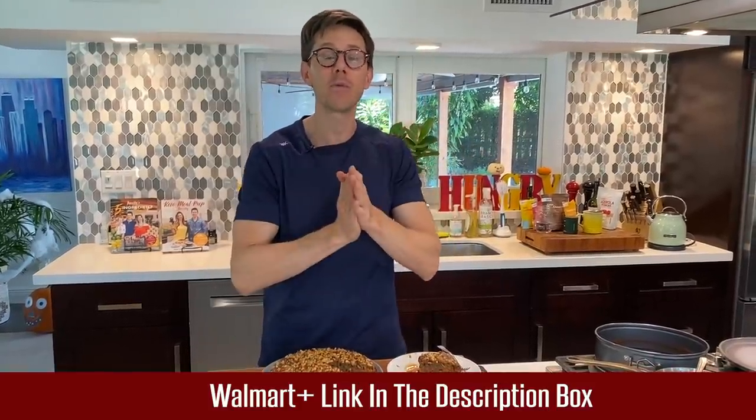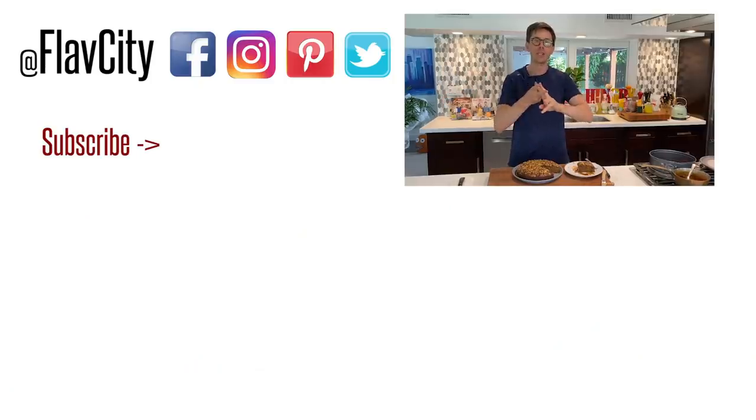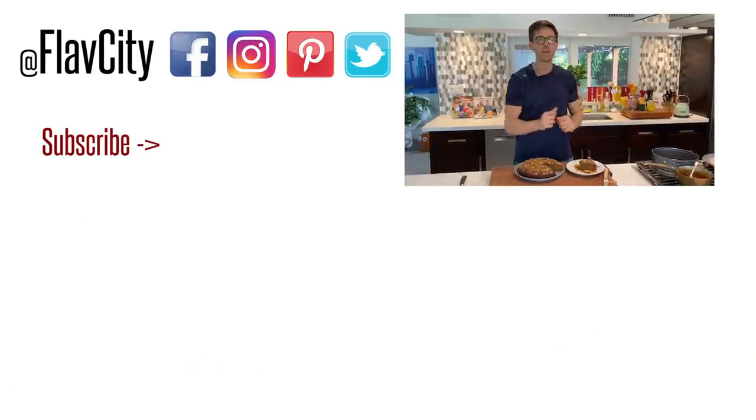Also, the first line of the description box is my link to get you a free trial for the Walmart Plus membership — try that out. Remember, it's free same-day delivery of groceries from the store to your house. Thank you to Walmart Plus for sponsoring this video. I will see you soon. Until then, hashtag keep on cooking — mad love and peace, later.